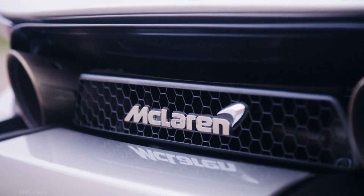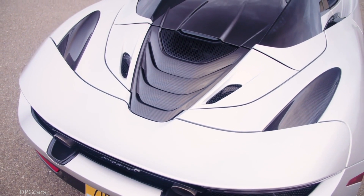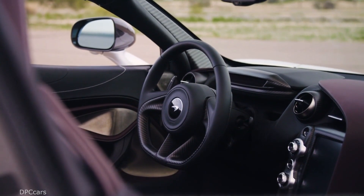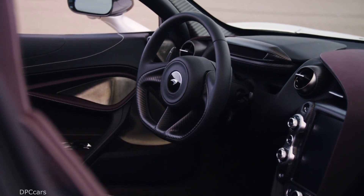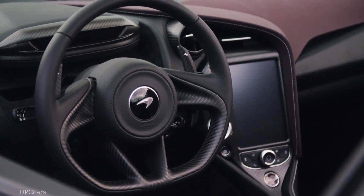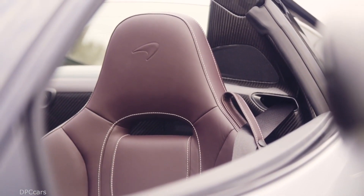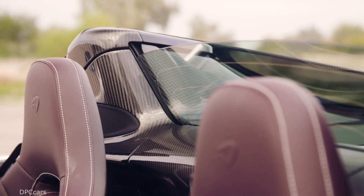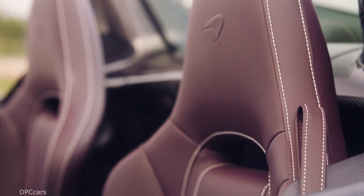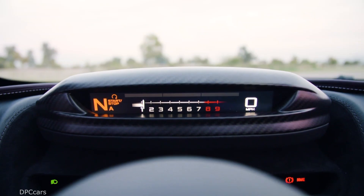The Spider's engine comes from the familiar twin-turbo 4.0-liter V8 with 710 horsepower and 568 foot-pounds of torque, channeled to the 20-inch rear wheels through a seven-speed SSG with selectable comfort, sport, and track modes. McLaren is already accepting orders for the 720S Spider and is asking $315,000, with deliveries programmed to start in March 2019.